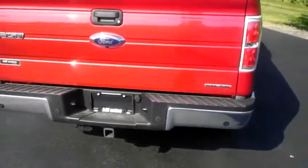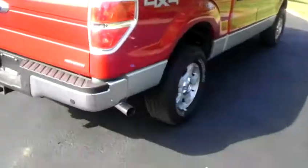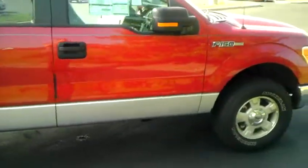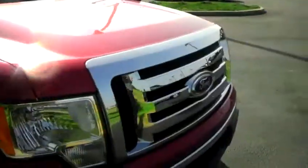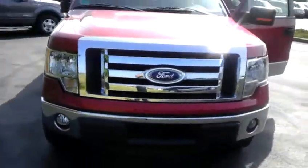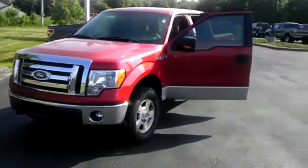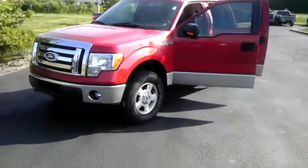That Ford logo right there is where your rear view camera is at. This is a beautiful truck — best-in-class towing, best-in-class payload, definitely a very pretty truck. I think it's a great choice. If you've got any questions buddy, feel free to give me a call back. Thanks again.